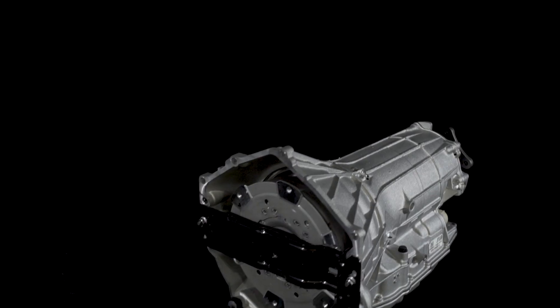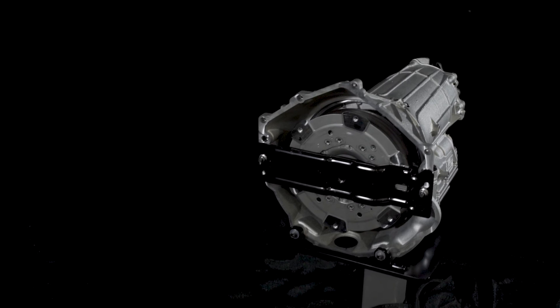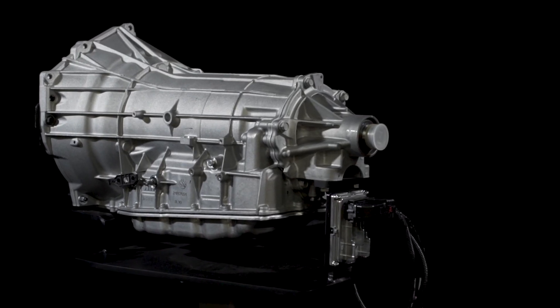The Supromatic 8L90E transmission is compatible with the LT1 and LT4 engines only.